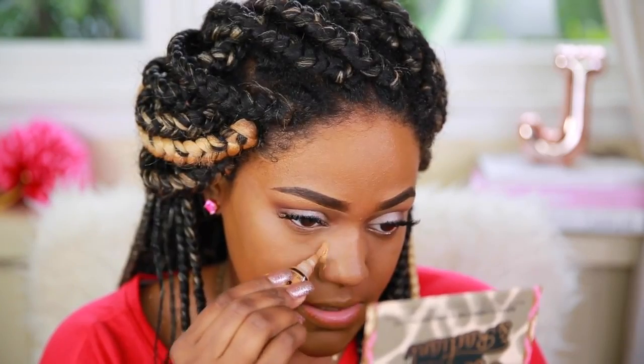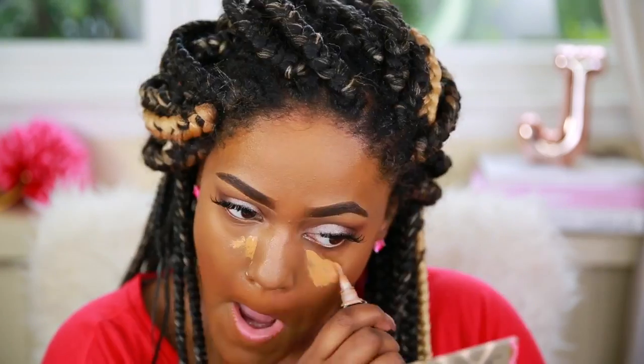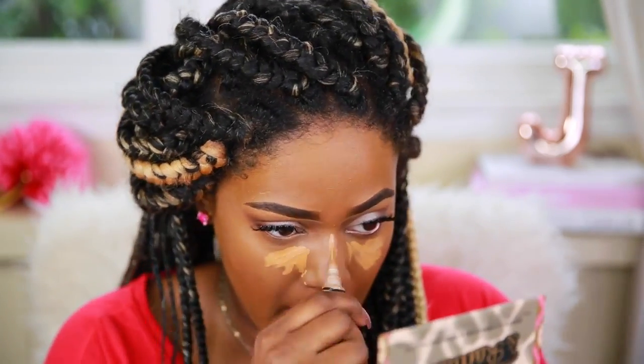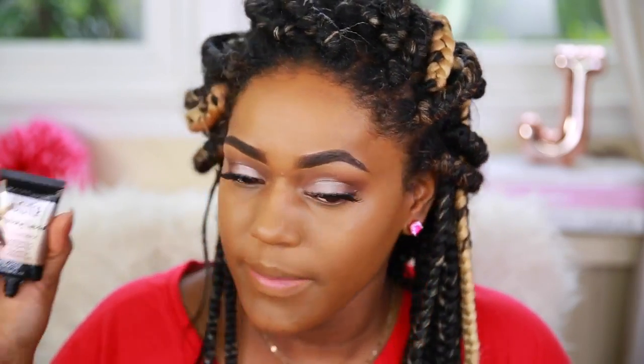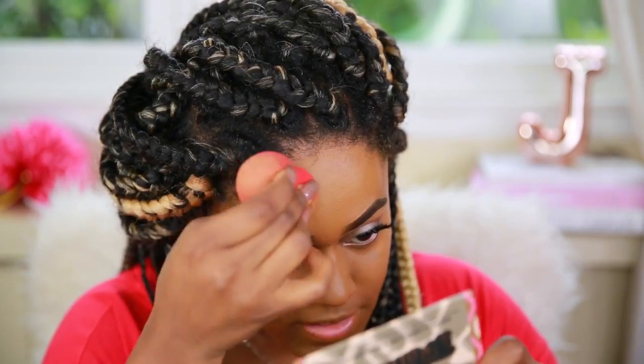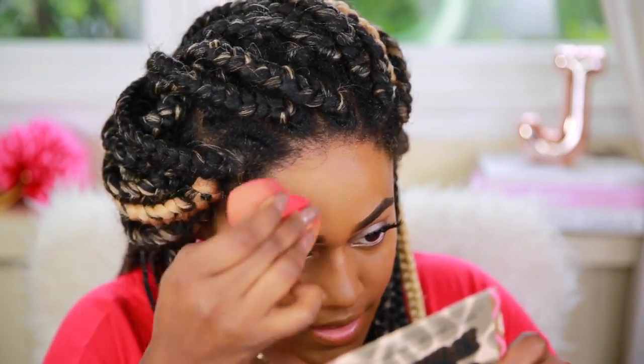I'm going to apply some of this concealer, then I'm going to take a little bit of the Maybelline strobing liquid and apply that, and then use the setting powder from Maybelline.